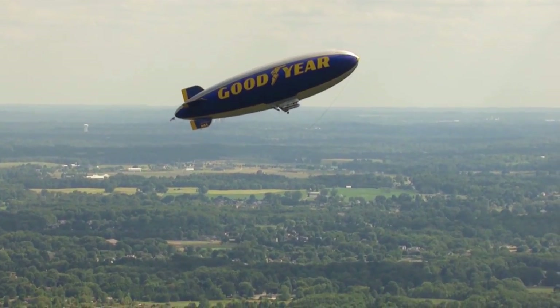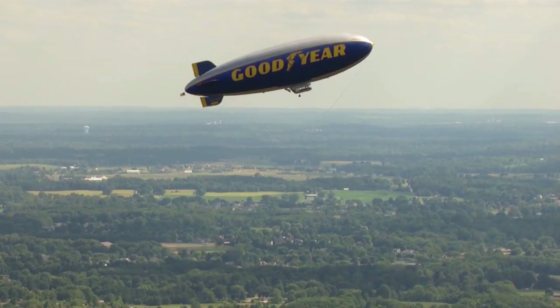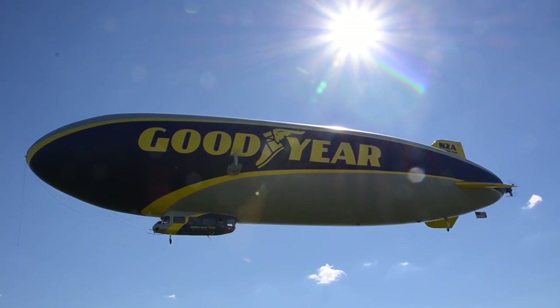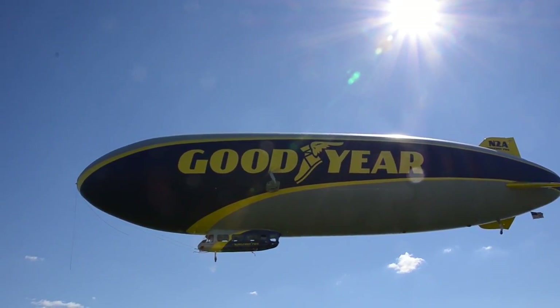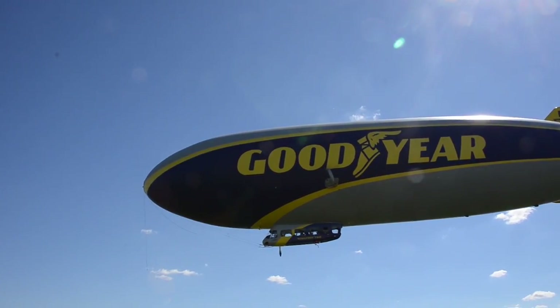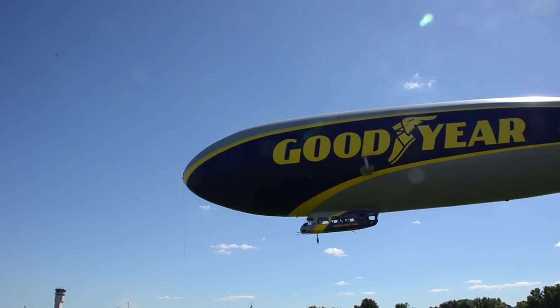The GZ-20 model for its day was very versatile, very durable. With new technologies, we're able to expand on that and create another generation of airships that is going to take us into the kind of missions and jobs that we've been used to doing — television, cross-countries, passenger operations.